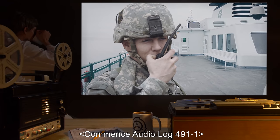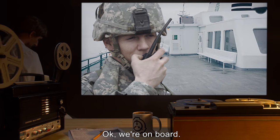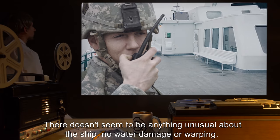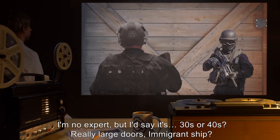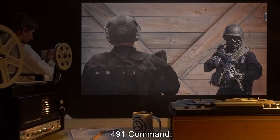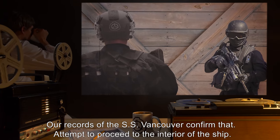Agent Johnston: Okay, we're on board. There doesn't seem to be anything unusual about the ship. No water damage or warping. I'm no expert, but I'd say it's 30s or 40s. Really large doors. Immigrant ship? 491 Command: Our records of the SS Vancouver confirm that.